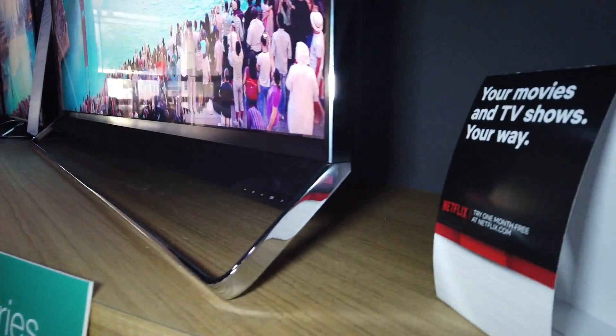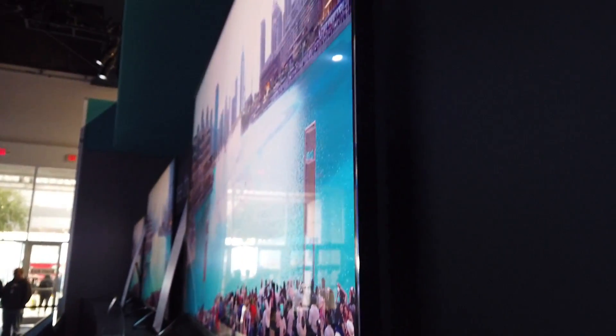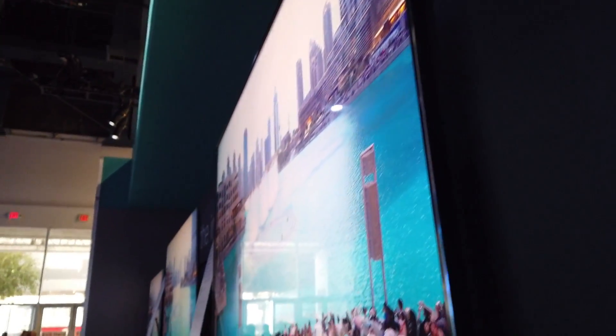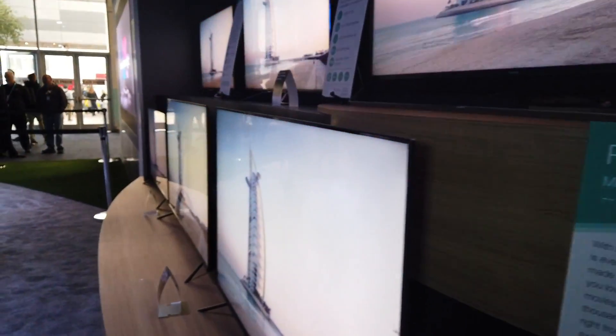This is the R9F — a 75 inch, huge, huge TV. Let's see what else we can find over here.